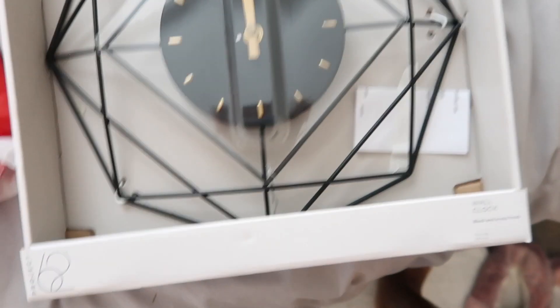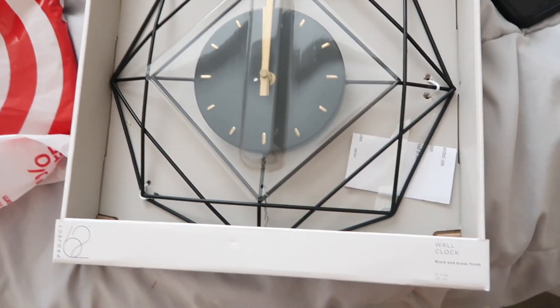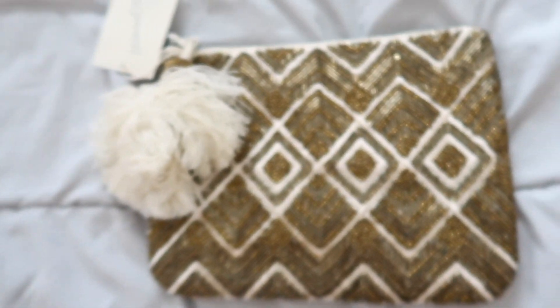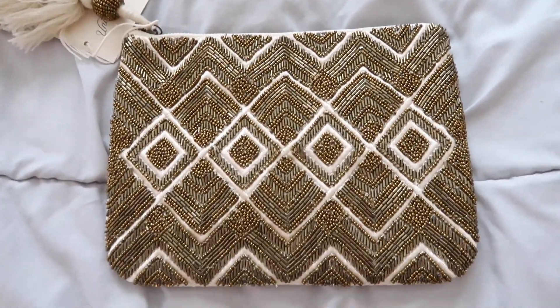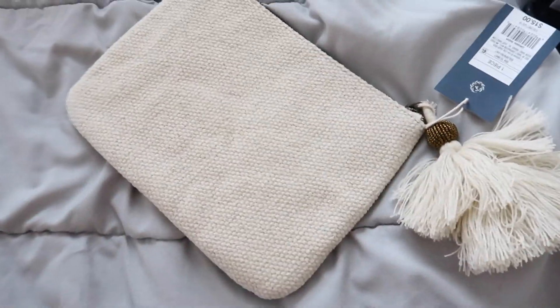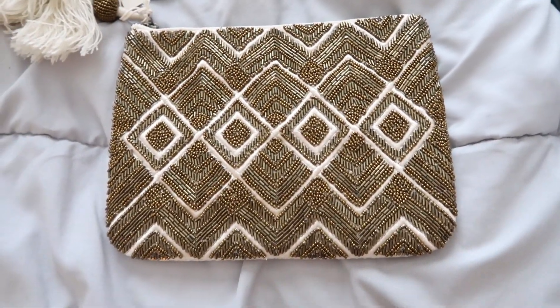Next up is Target. I saw this clock and thought it would be really cute for the living room or kitchen. It was on clearance for about ten bucks — originally $20, so 50% off. I just thought it would be a cute little piece to put up somewhere. I also got this little pouch — I rarely buy things full price at Target because everything feels so overpriced. This bag was only $15, which usually would be like $25 there. It's just a cute little clutch for going out, like a wedding or even New Year's.